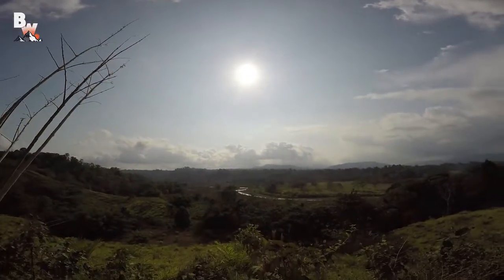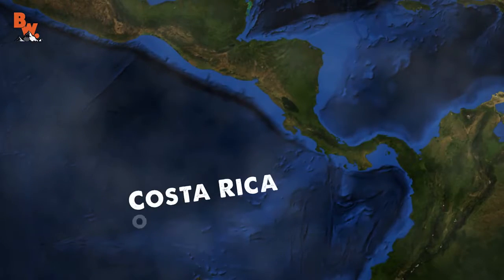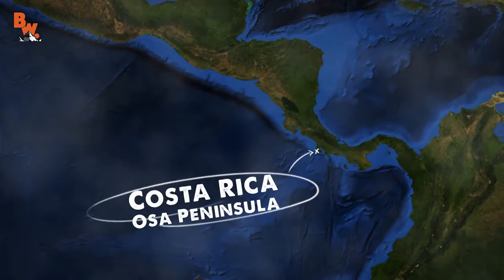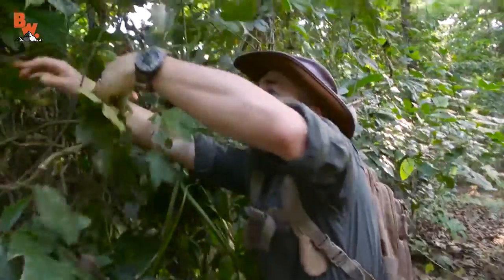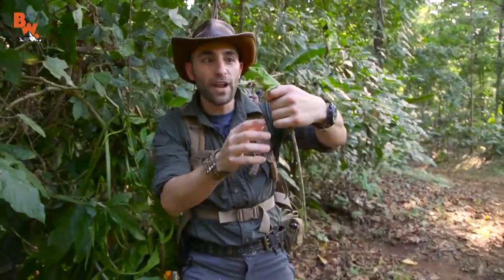Well folks, Breaking Trail is officially international, and our first location abroad is the beautiful country of Costa Rica. We found so many amazing animals to film, but to kick off the adventures, let's start with something unexpected.